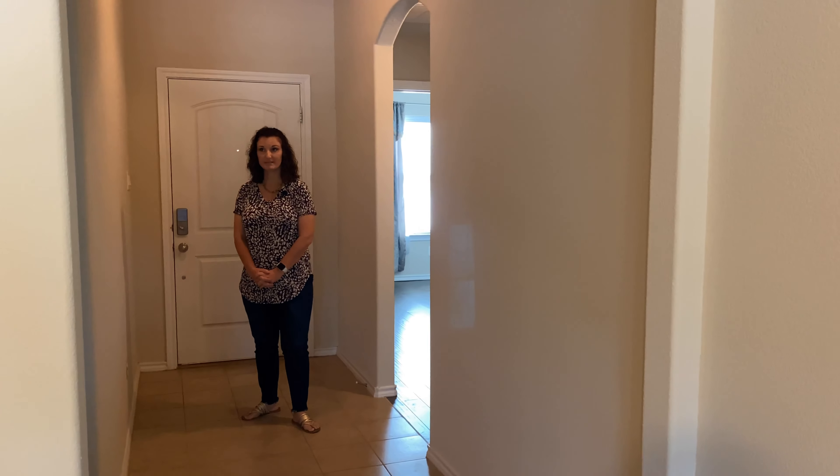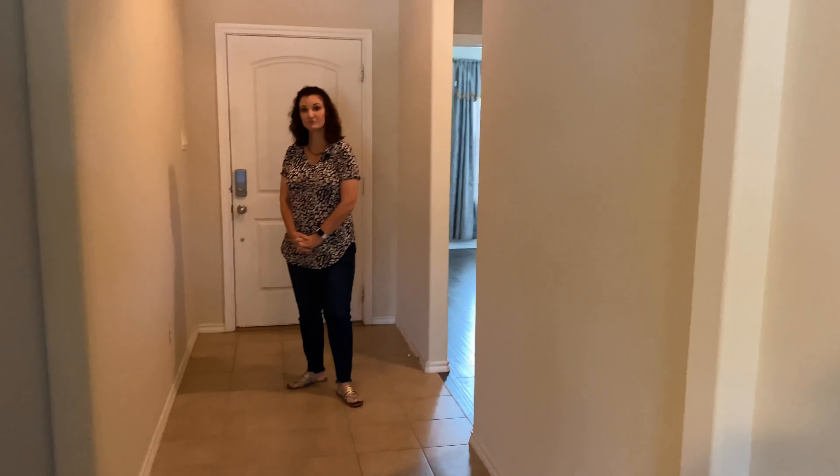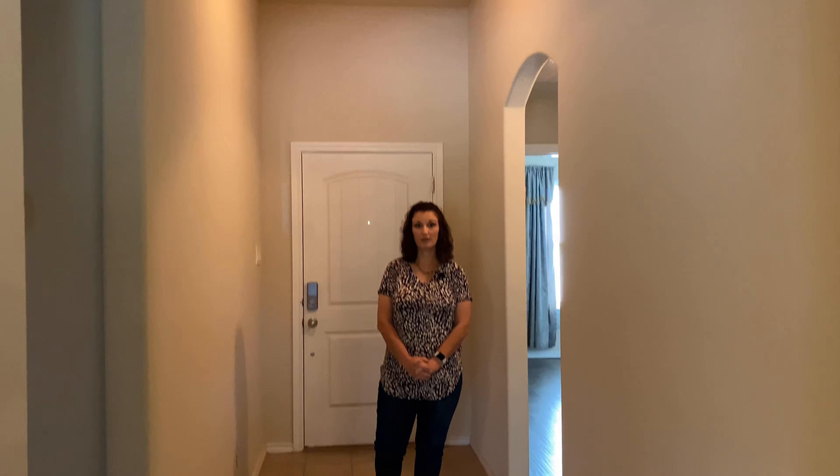A nice feature about this house that I really enjoy is that it has a large walk-in entryway that is complete with tile floor, tall ceilings, and the curvature around the doorways.